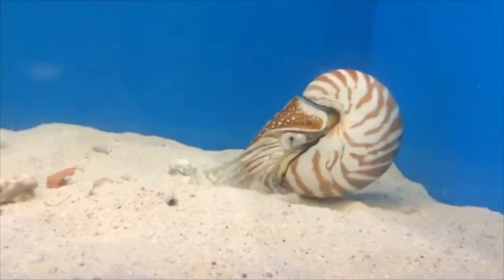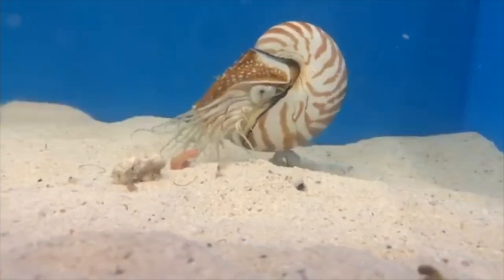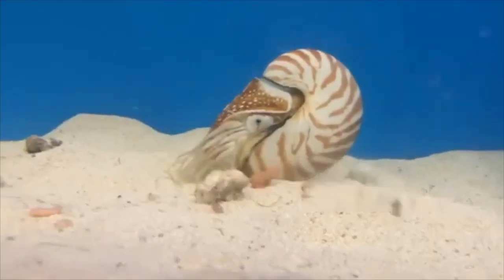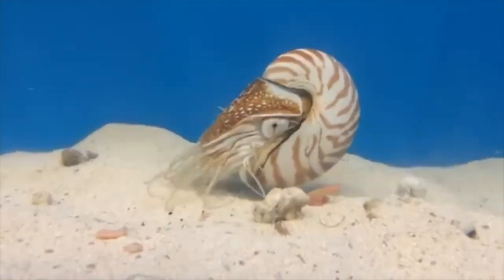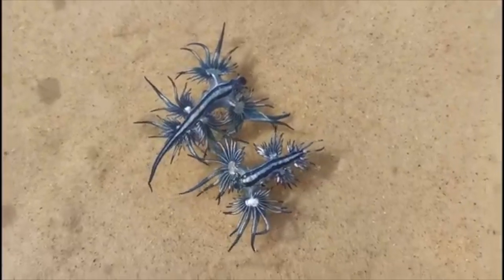As far as price goes, I'm not sure because I've only seen them in an aquarium store once, and they only had one — I think it was probably about $500, so it would be very expensive. There's nowhere on the internet that sells them wholesale right now.